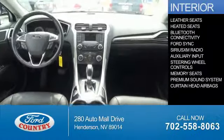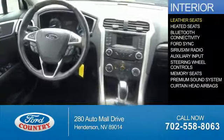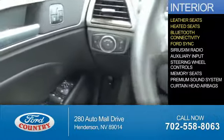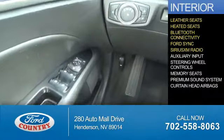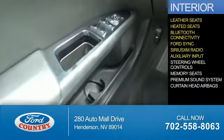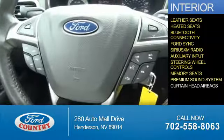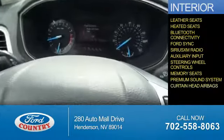Inside you'll find leather seats, heated seats, Bluetooth connectivity, Ford Sync voice activation, Sirius XM satellite radio, an auxiliary input, steering wheel controls, memory seats, a premium sound system, and curtain head airbags.